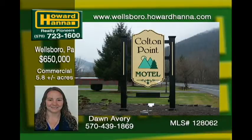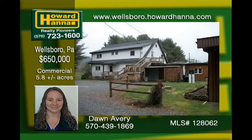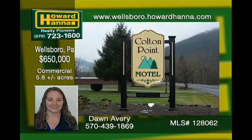Great thriving turnkey operation. Close to the Grand Canyon, Pine Creek, Rails to Trails, and lots of state land. The motel has so much to offer, from spring fishing all the way through to the snowmobiling season. Continuous local events and repeat customers. The property has 5.8 acres, a 2-acre pond with beach and paddle boats, 4-car garage, living quarters, backup generator, 15 rooms, and restaurant. Words do not do it justice.